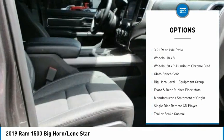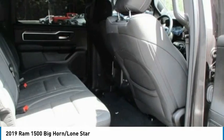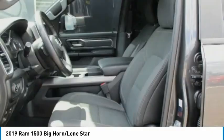Remote keyless entry, fog lights, trailer tow group, four-wheel disc brakes, and front wheel independent suspension.